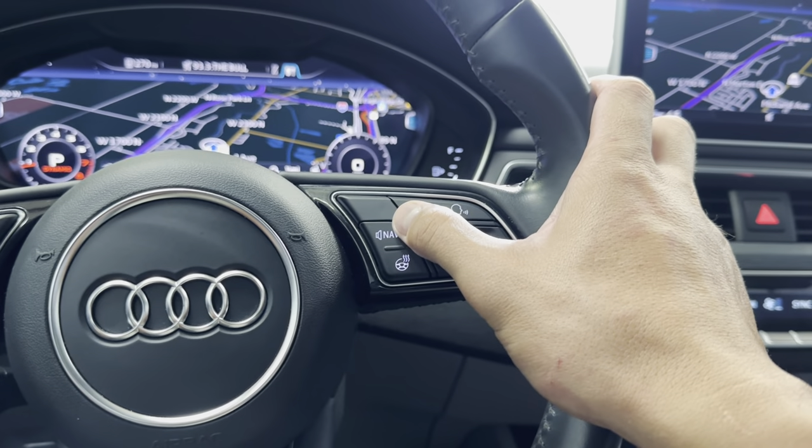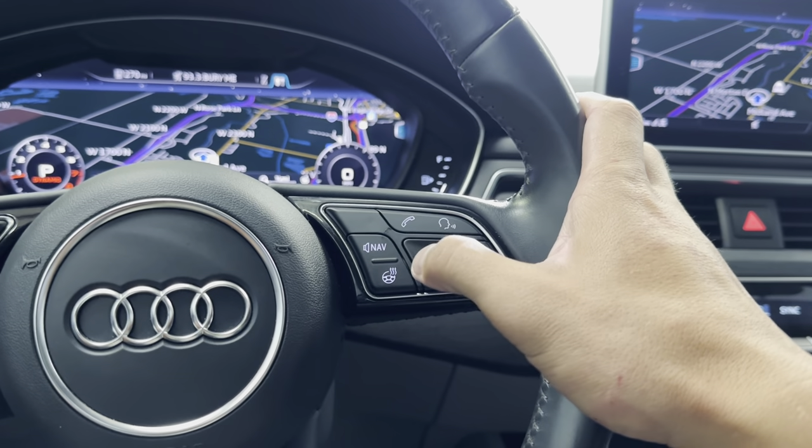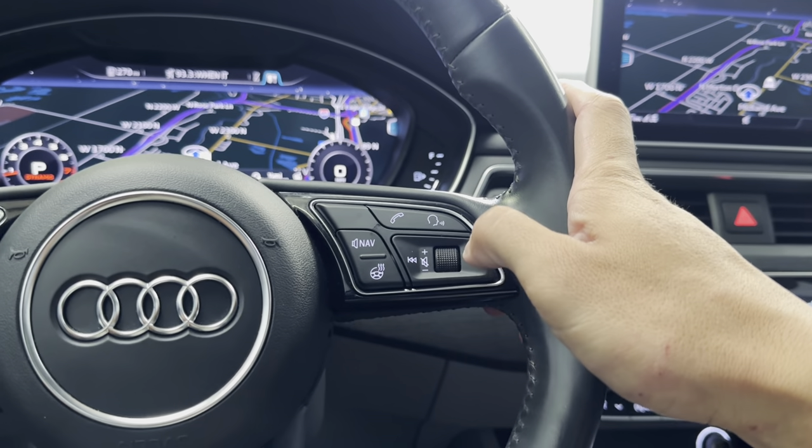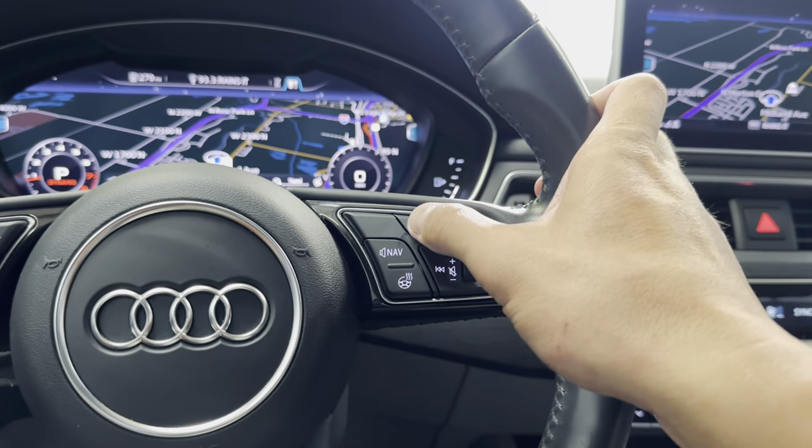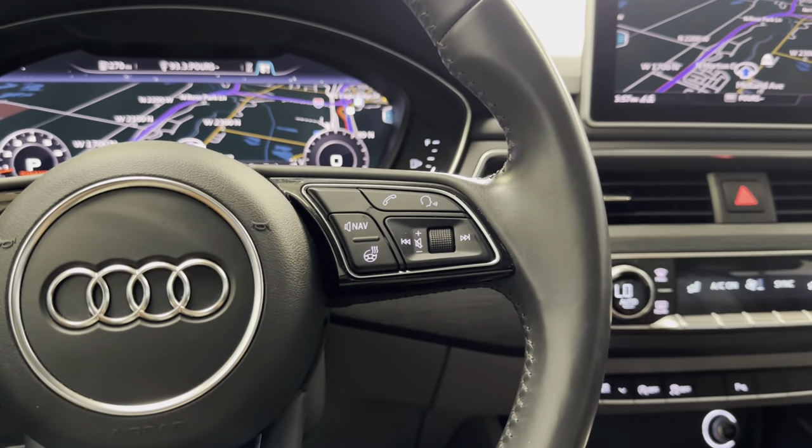Over here you do have your navigation button, then you can do the volume, heated steering wheel button, your volume for your radio, and then you can channel back and forth, phone control, and your voice recognition there as well.